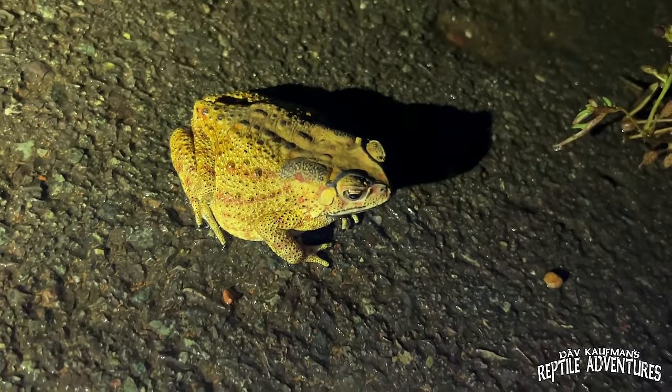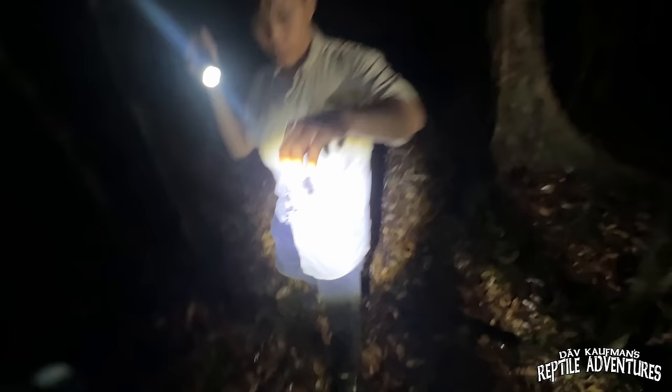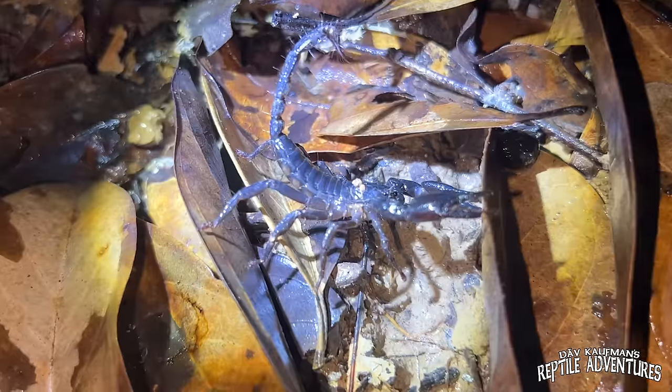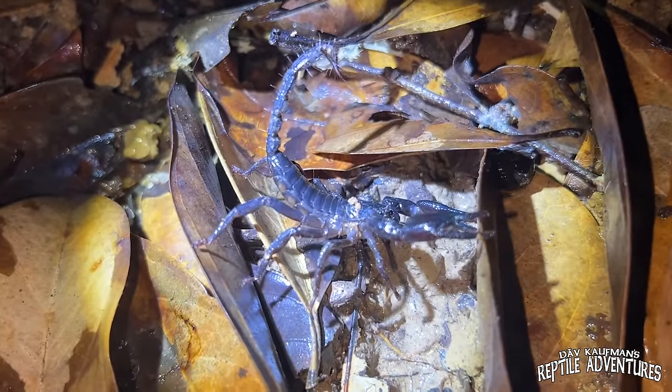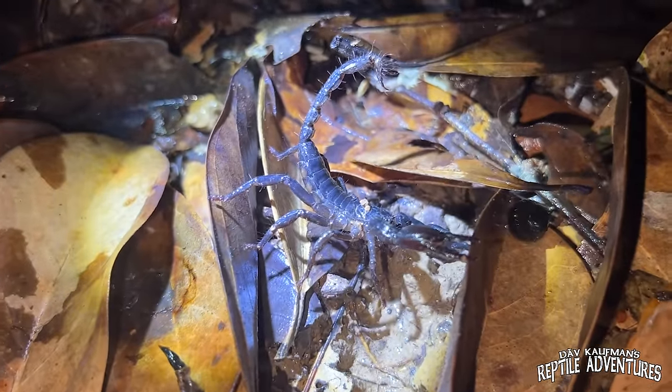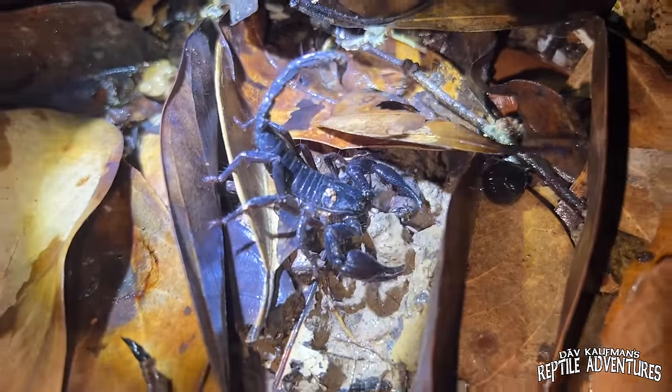It started really downpouring, and that makes it really difficult to herp in the rain on the back of a motorbike. But there's a well over here and we're finding some cool stuff — a lot of frogs, a lot of toads bouncing across the road. Right over here it looks like they got a scorpion. Look at that gnarly dude — looks like an Asian forest scorpion, maybe. I'm not an arachnid guy, but it is a cool scorpion. Comment below if you know what scorpion this is.